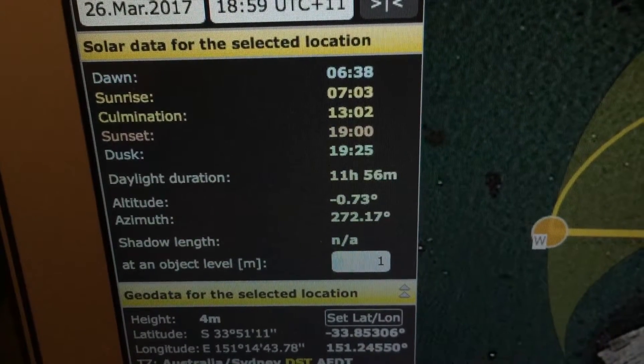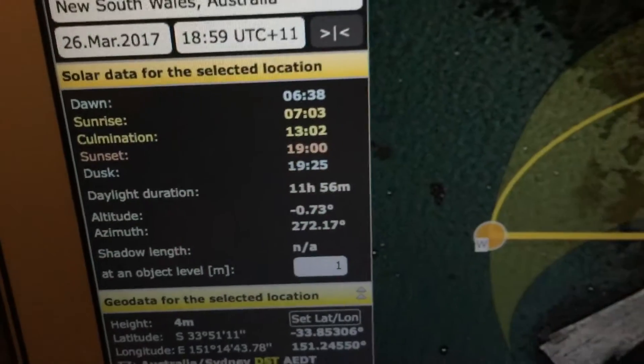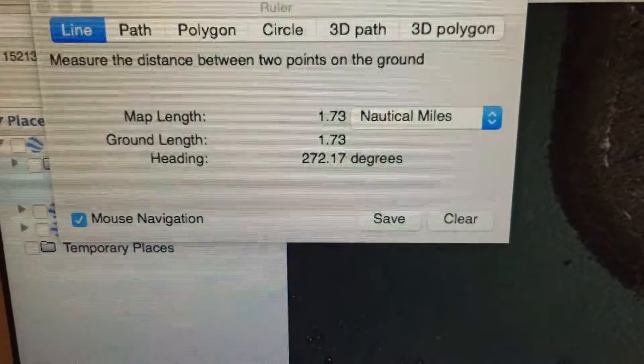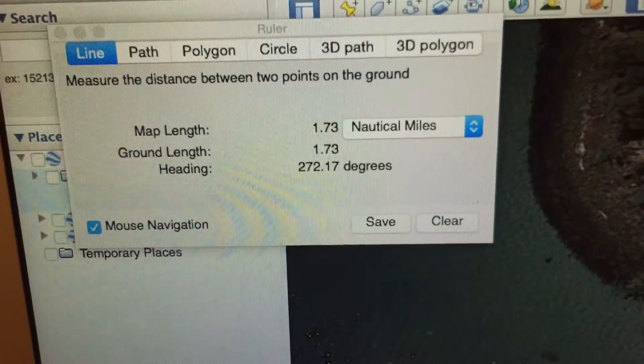The azimuth — the angle of the Sun when it set — was 272.17 degrees. As you can see, if we come to Google Earth and draw a line at 272.17 degrees from that same location right to the Harbour Bridge, the distance is 1.73 nautical miles.